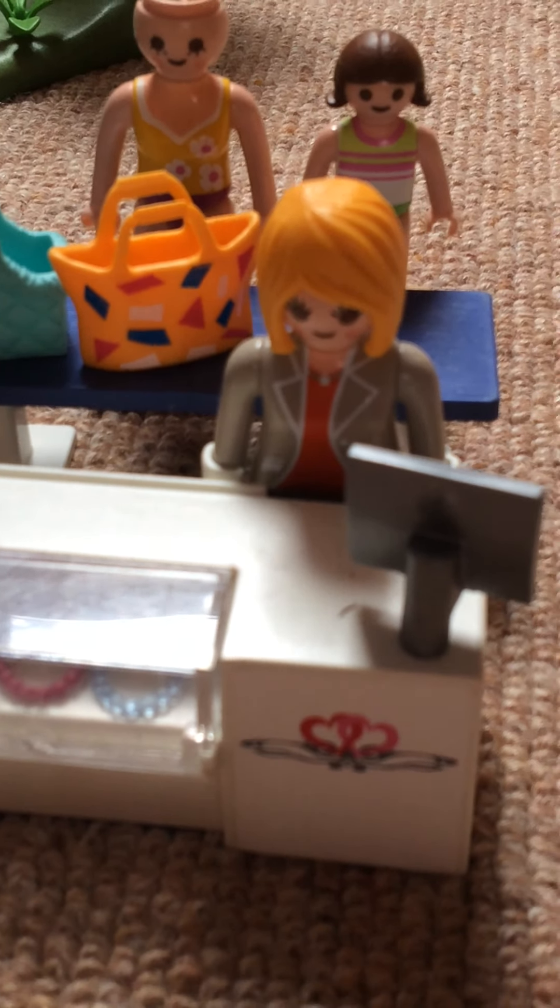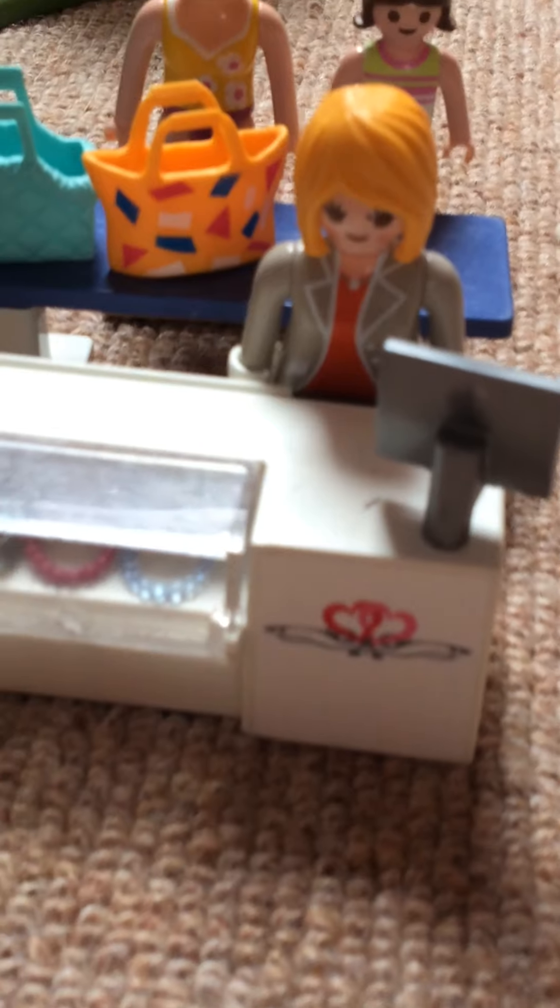Hi guys, welcome back to another video. I was going to close my door. Welcome back to another video. Yeah, I'm just filming the screen — this little screen.